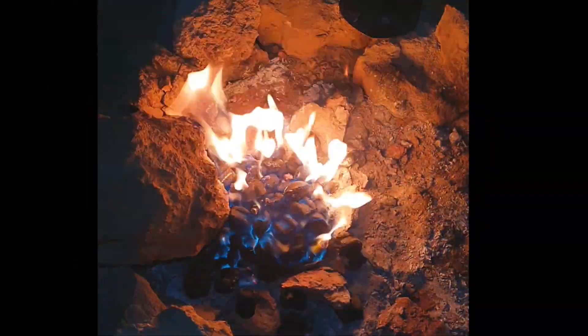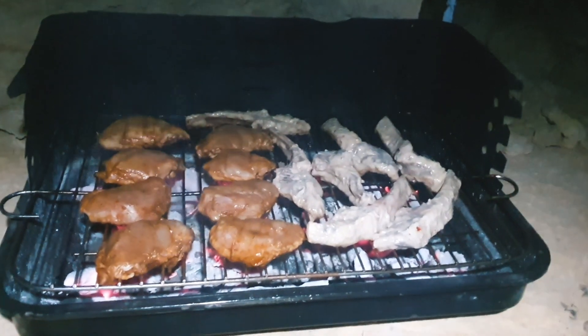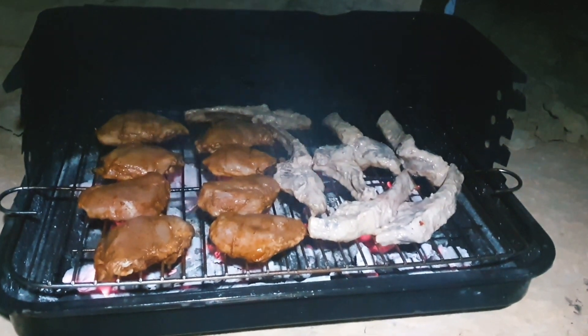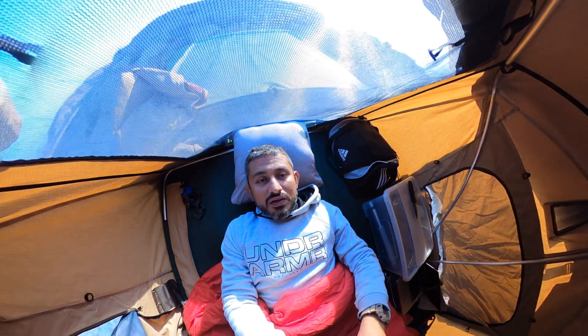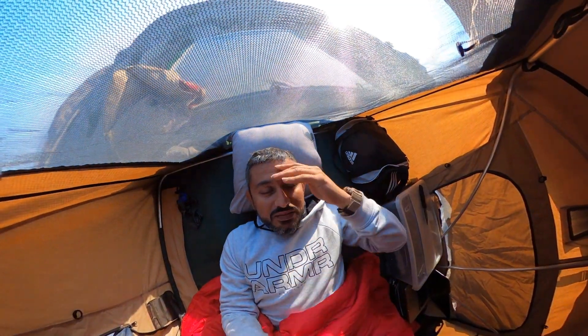As soon as it turned dark, out came the cameras. We did manage to get some epic shots of the tombs and one epic shot of fire. It got down to about 20 degrees at night, but it was magical. Morning — it's about 6:15.